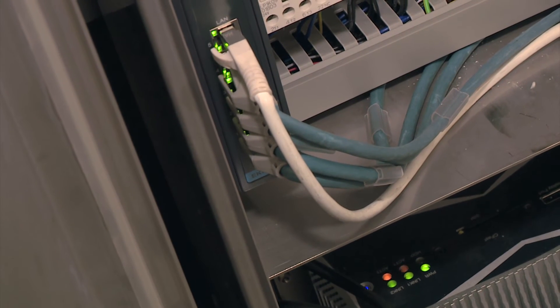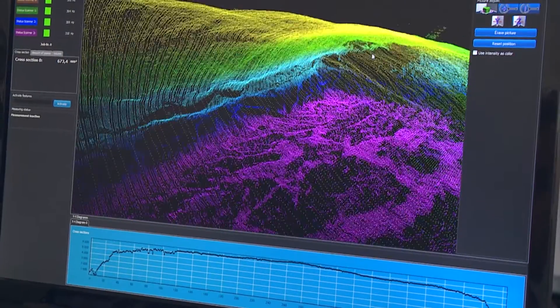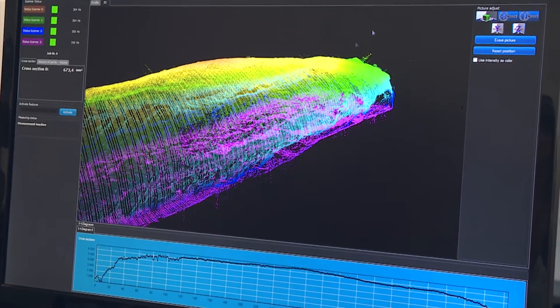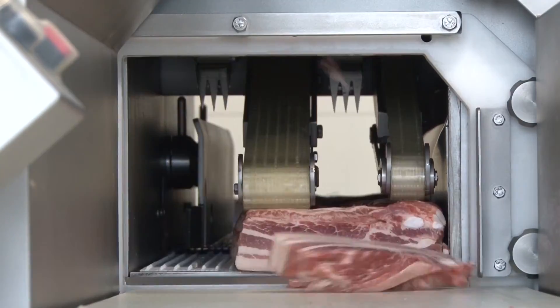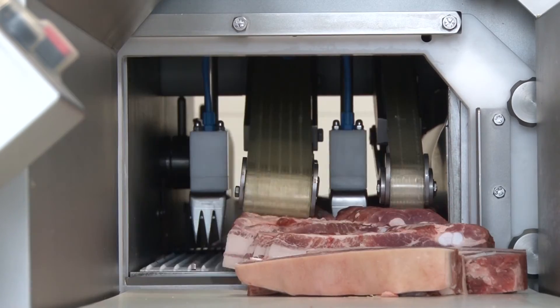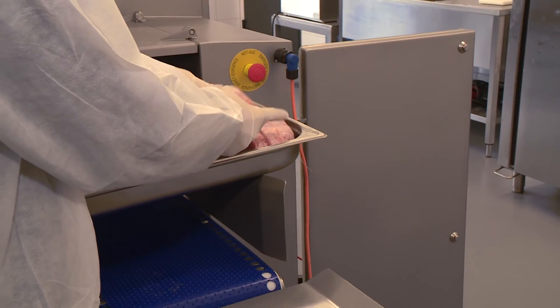Networked via PLC, special software creates a 3D model of the object, on the basis of which it calculates its precise volume. The slicing machine uses this information to calculate the cutter's mechanical cycle with up to 200 portions per minute, accurate down to 5 grams.